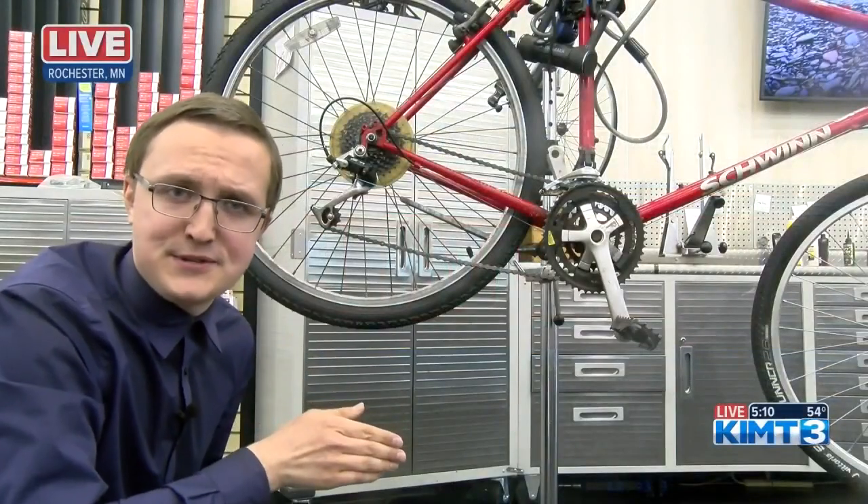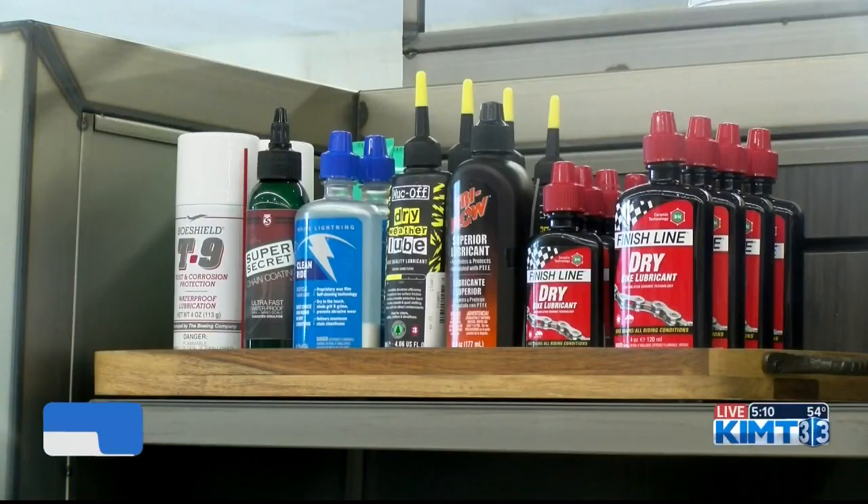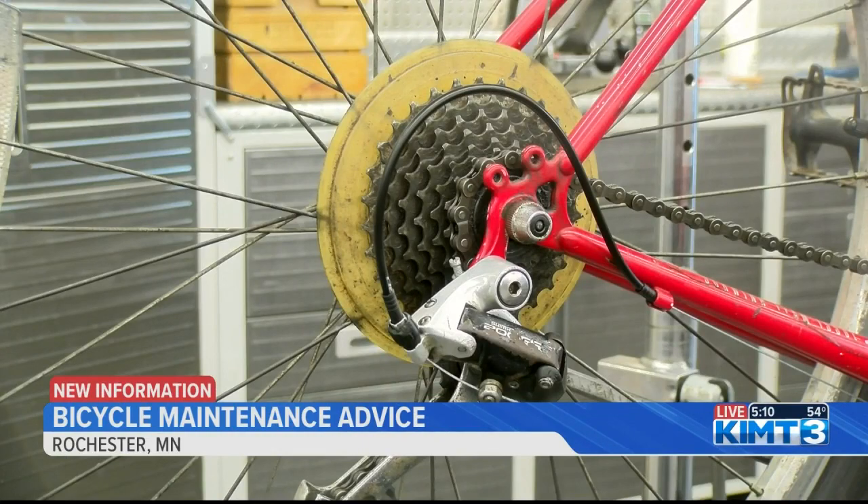One of the main things you should remember to do is lube your bicycle's chain. If you don't lube your bicycle's chain, it'll make a lot of noise and have a rougher time switching between gears.